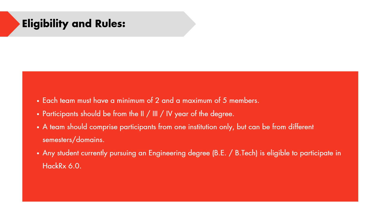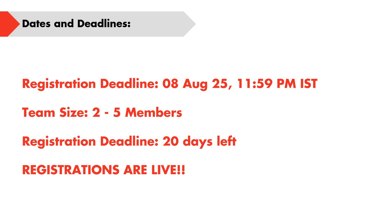This is a team-based hackathon where each team must have a minimum of two members and a maximum of five. Participants need to be from either second, third, or fourth year, pursuing their graduation. The team should comprise students from the same institution but can be from different semesters or domains. This is particularly for engineering graduates, i.e., B.Tech graduates.